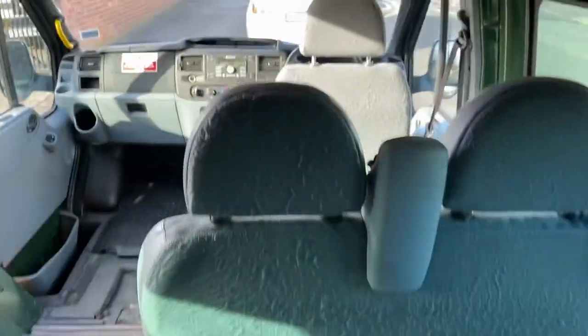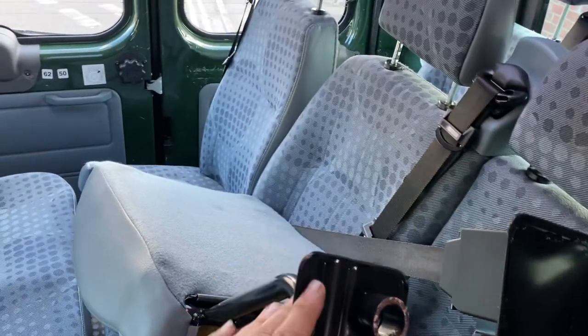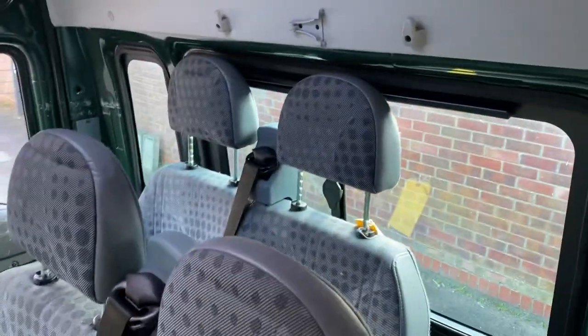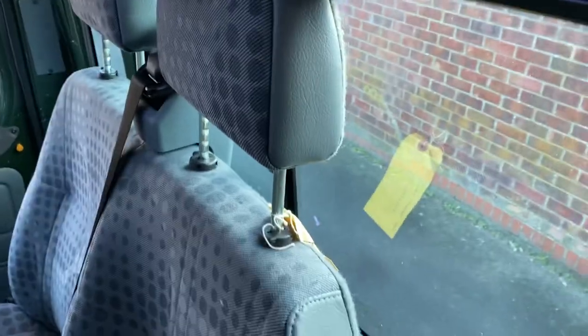So the first row, second row, and third row seats are all excellent. You've got a six, eight, or nine-seater configuration. All these, as far as I know, haven't been used - you've got two singles and then another row of two, so three rows of two apparently.